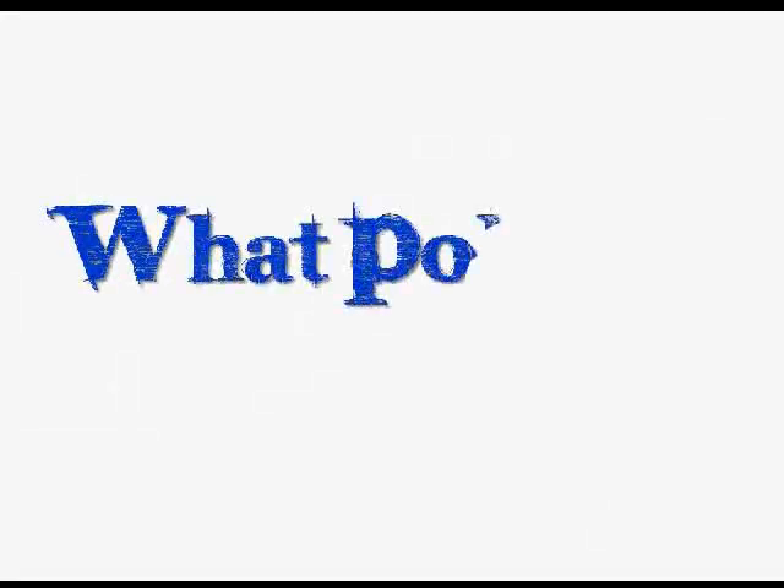Thanks for watching the WhatPoker.net video review, we hope it's been helpful to you. Don't forget to go to our site and get your deposit bonus when signing up. All the best at the tables — hope you enjoy.